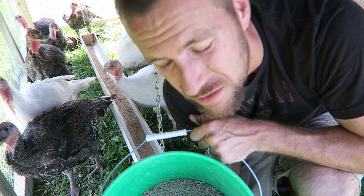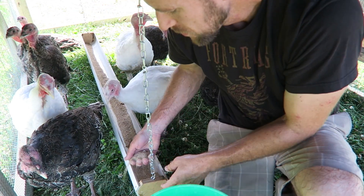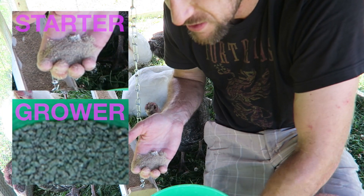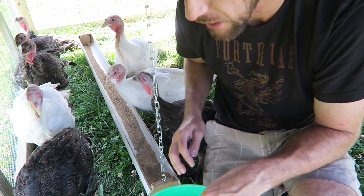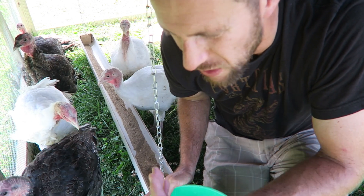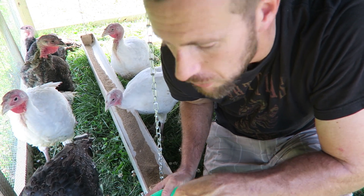They're probably at about 10 weeks now, maybe three months. The consistency yesterday was more on the starter, and today is the first day on the grower. So it's a combination of some crumble and more pellet, with the turkeys being bigger and able to handle the pellet feed. The chickens I had switched over when I ran out of starter feed, probably after about six weeks or so, and they've been on grower.